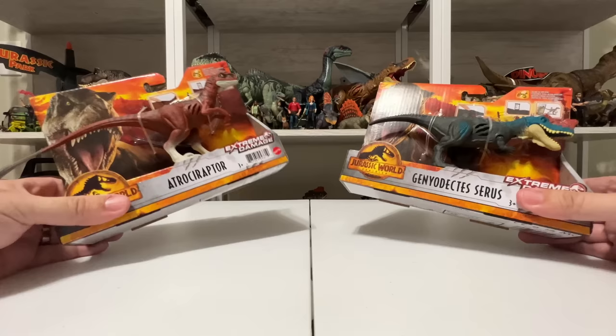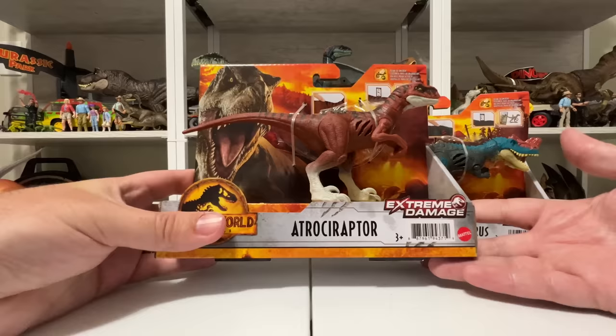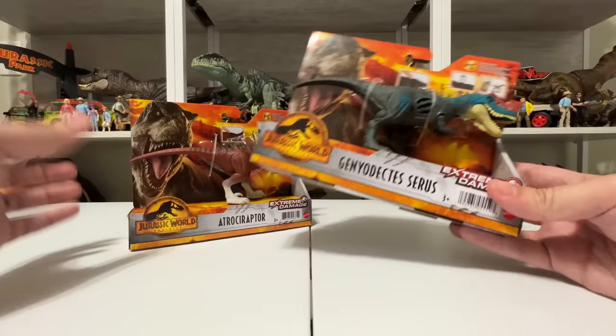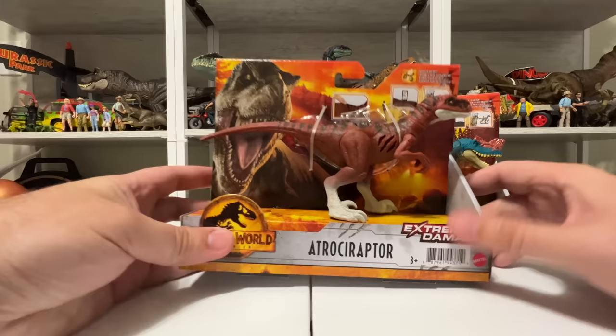Hey everyone, Tim with Collect Jurassic here with another Mattel Jurassic World toy unboxing. I have the latest wave of Extreme Damage figures — these are a Walmart exclusive line for Jurassic World Dominion. This second wave has Atrociraptor Tiger as well as Genyodectes Serus — I'm imagining that's how you pronounce it, but feel free to correct me in the comments. I have both figures today to unbox, plus we can finally complete the Atrociraptor Raptor Squad now that we have all four.